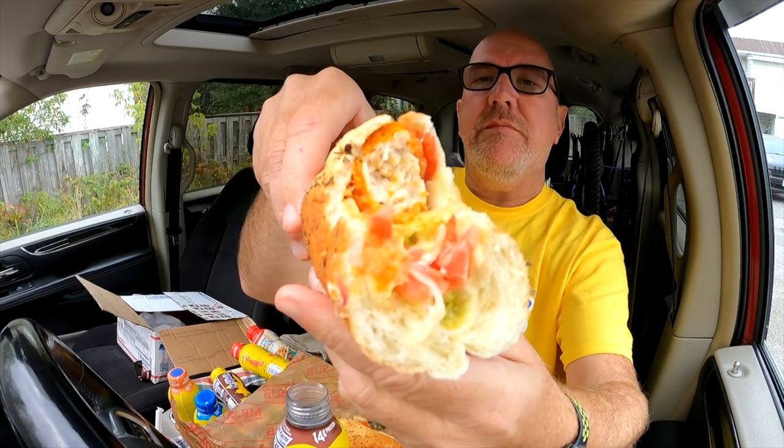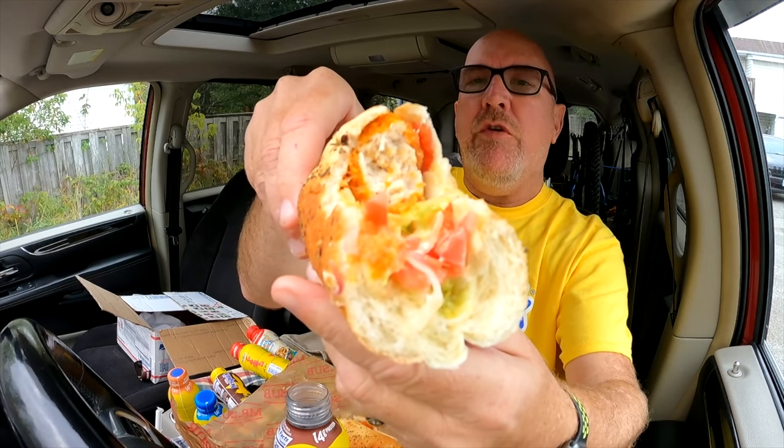Very nice. The breading has that buffalo chicken wing flavor to it — it's moist. The bun is phenomenal, all nice and salty on the outside with spices, and it's got that bakery-fresh flavor to the bread. Dynamite.